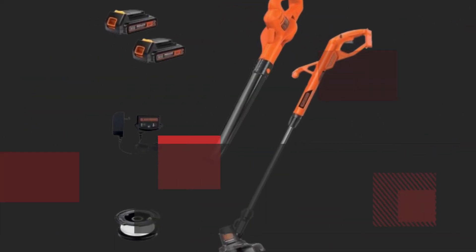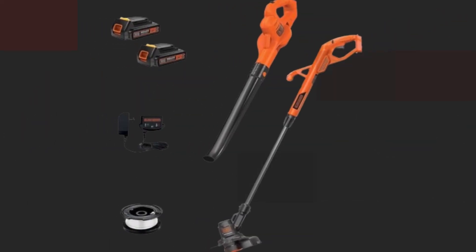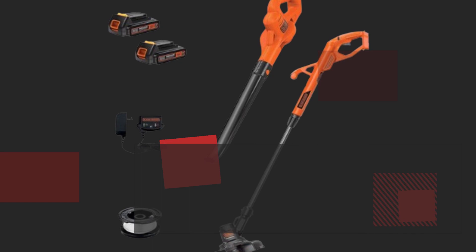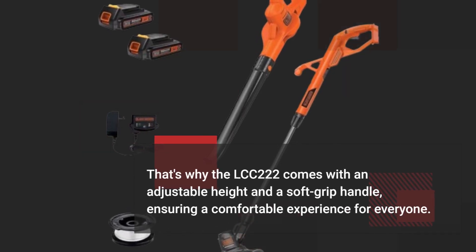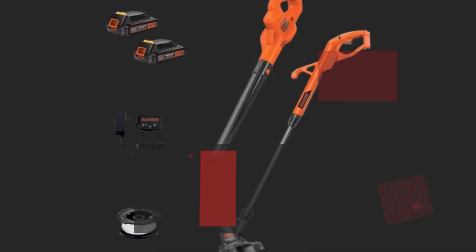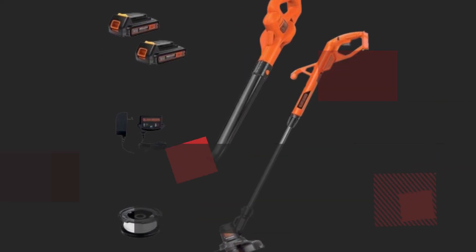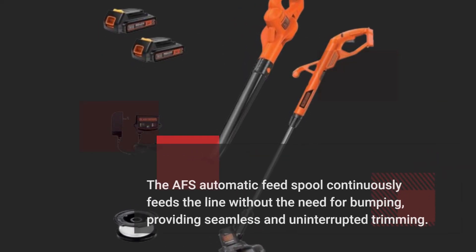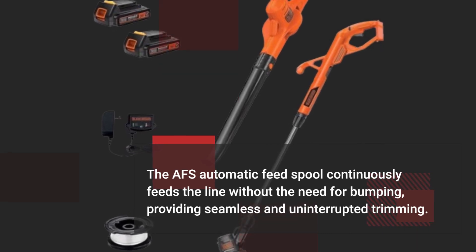Black & Decker understands the importance of comfort and control during extended use. That's why the LCC-222 comes with an adjustable height and a soft grip handle, ensuring a comfortable experience for everyone. Say goodbye to the hassle of manually feeding trimmer line — the AFS automatic feed spool continuously feeds the line without the need for bumping, providing seamless and uninterrupted trimming.